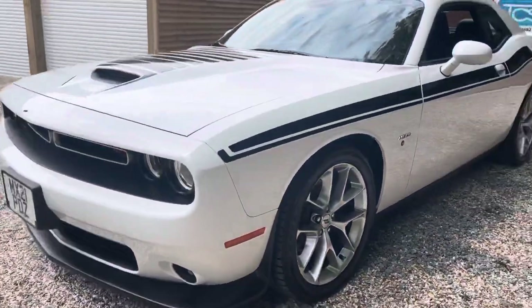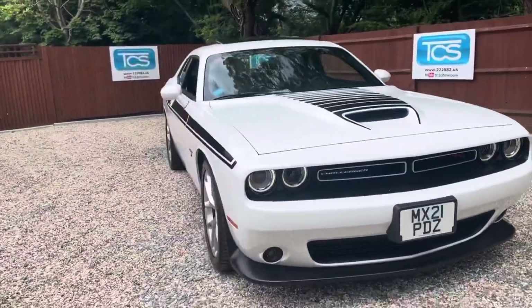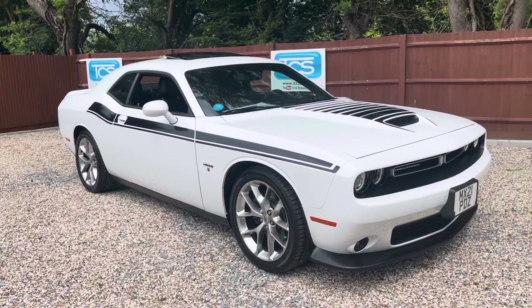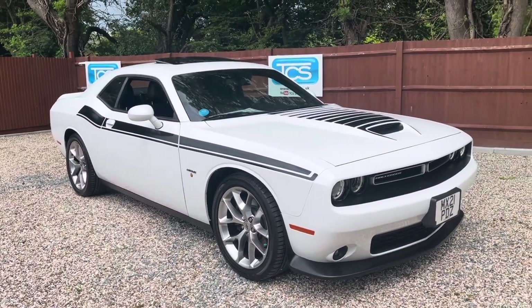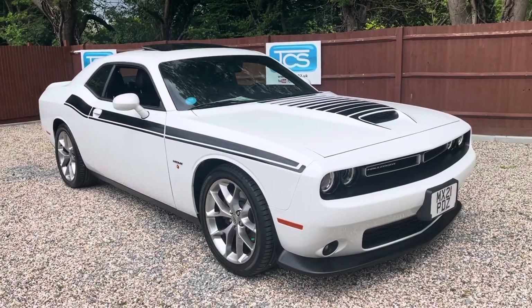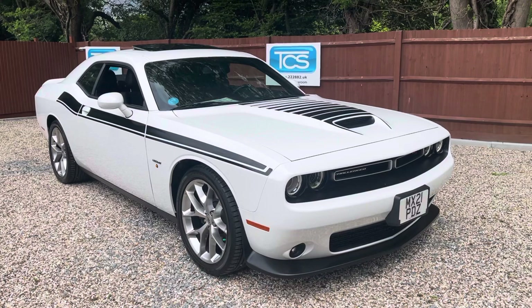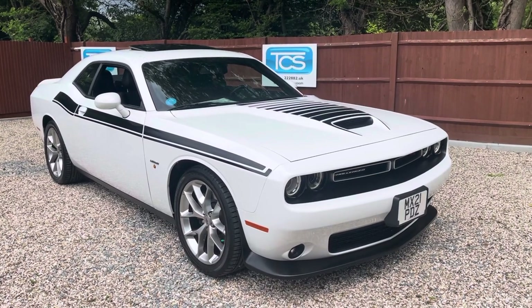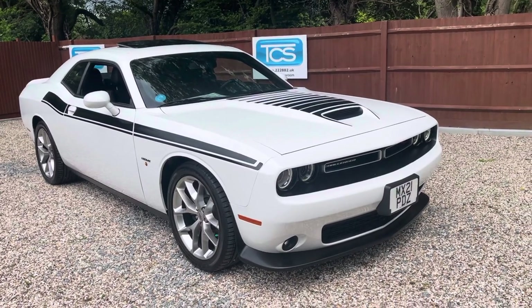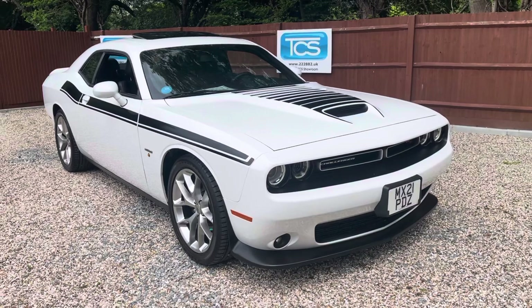We had a customer last month who bought one of these at a similar value — he took the mortgage reserve amount out to buy the car, and said the additional amount was going to cost him around £200 a month on his mortgage, which I wouldn't advise. But if you want to get yourself into a Challenger for two or three years, these things are a ghost — they don't have a book value, so over here in the UK they do tend to hold their value better than most other things, like classic cars.